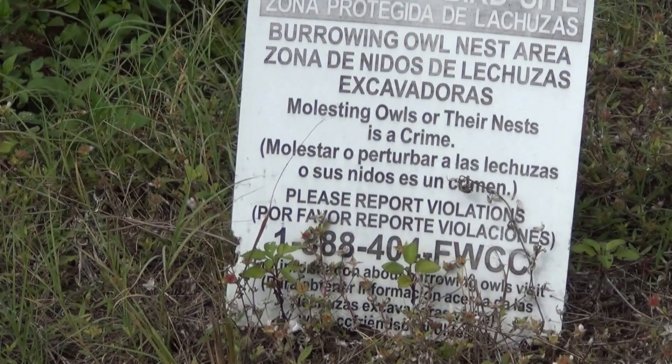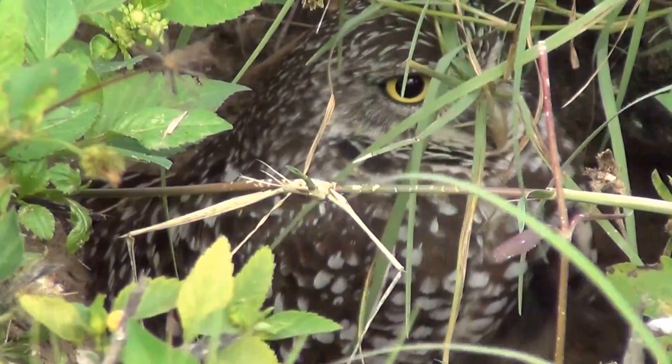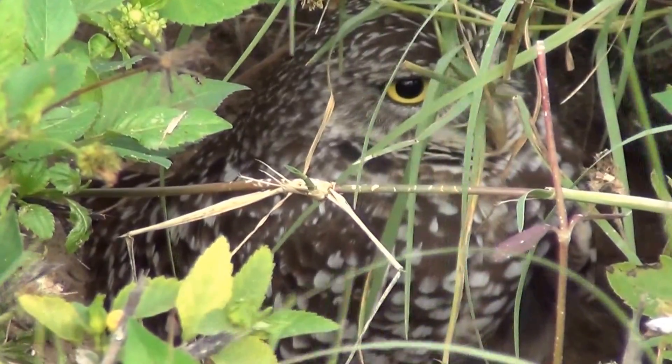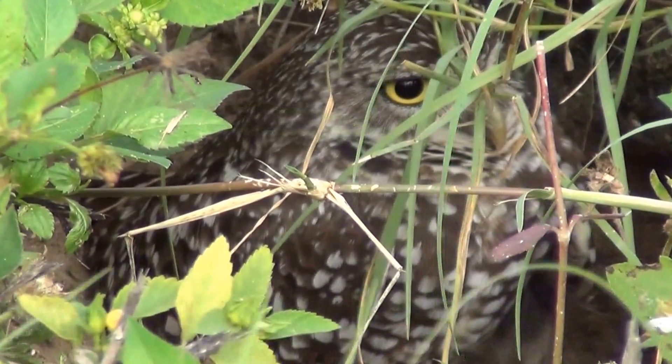Whenever an owl starts digging a burrow in a new place, it becomes off-limits to humans. The area is marked with small white PVC pipe markers and a small perch is added to help the birds survey their domain. These birds are serious cute.